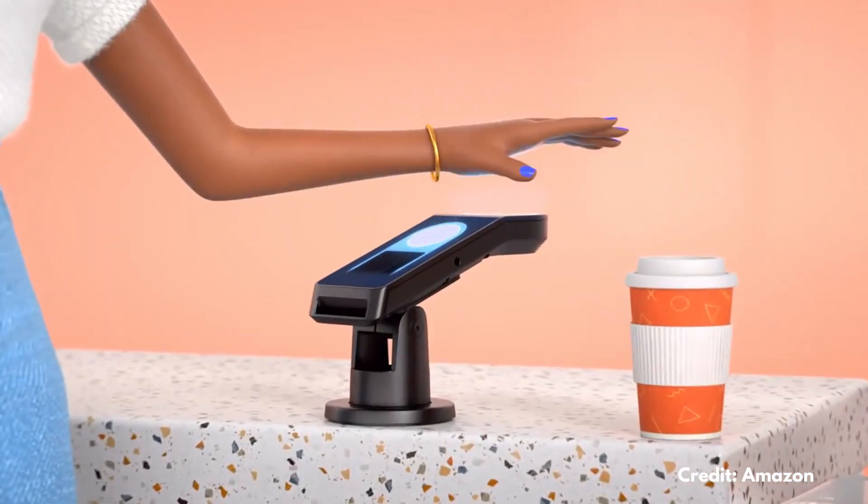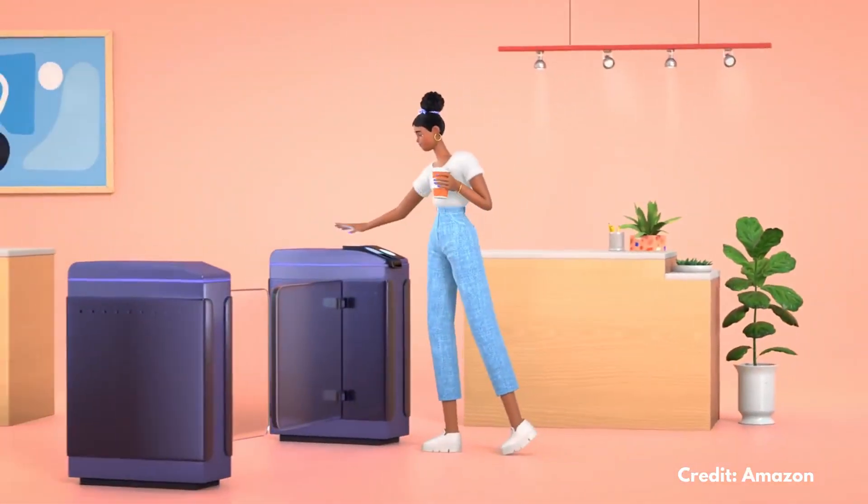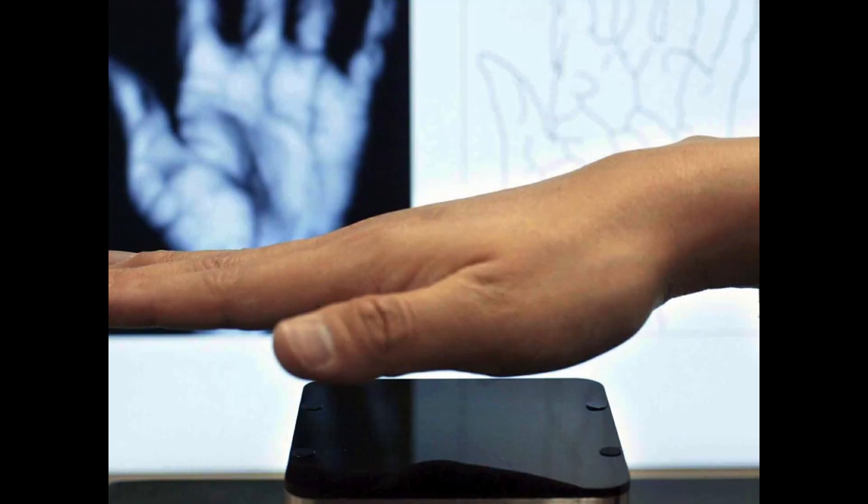The idea of this device is that you will be able to pay contactless by putting your hand on top of a device without any contact. So this device would scan the palm and specifically the veins of your palm, and it will be able to authenticate you and allow the payment.